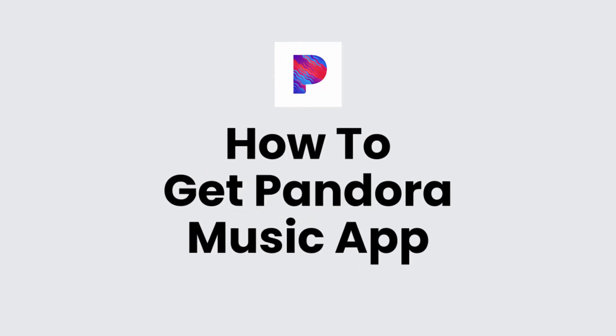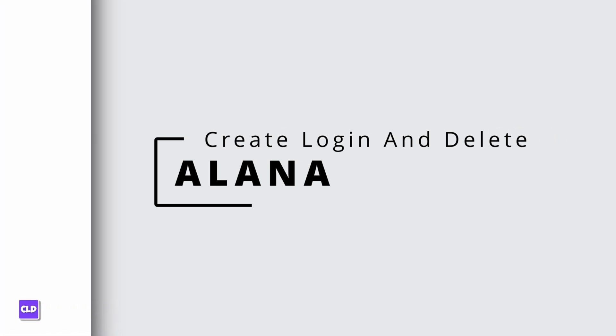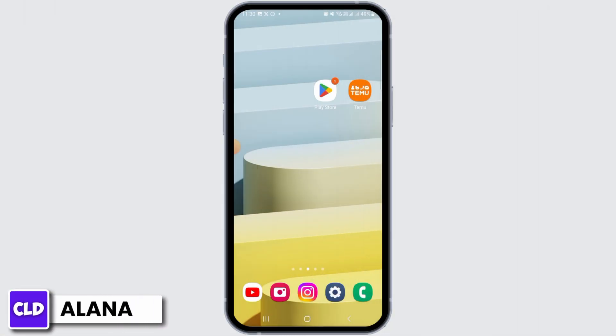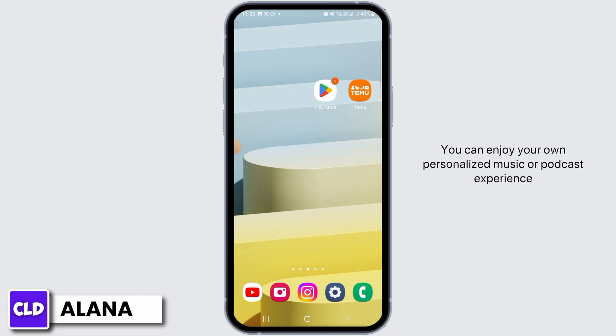How to get the Pandora music app. Hi everyone, this is Alana from Create Login and Delete. Let's jump right into the video. Pandora is a subscription-based music streaming service owned by the broadcasting corporation SiriusXM Holdings. You can enjoy your own personalized music or podcast experience from anywhere on the world's most powerful discovery platform, which is Pandora.